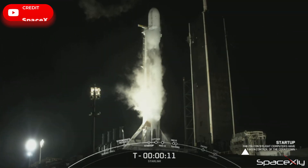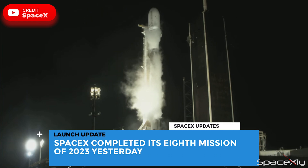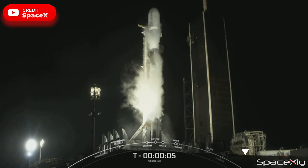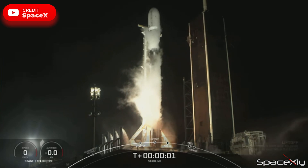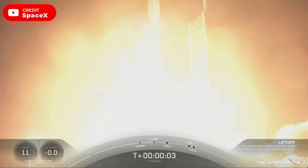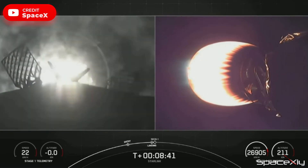SpaceX launched its eighth mission of the year yesterday. Another batch of 53 Starlink satellites was sent to orbit by a Falcon 9 rocket that lifted off from Pad 39A at Kennedy Space Center in Florida. This was the fifth flight of this booster, and it successfully landed on the drone ship.